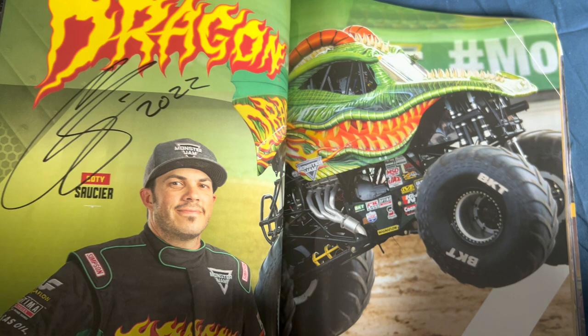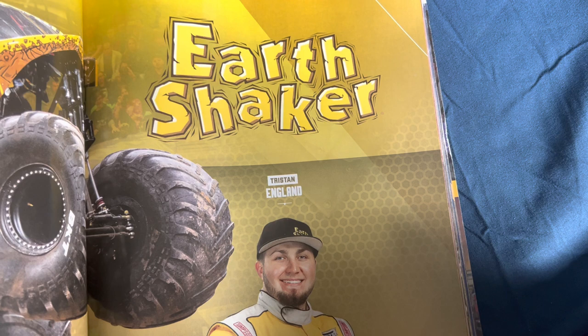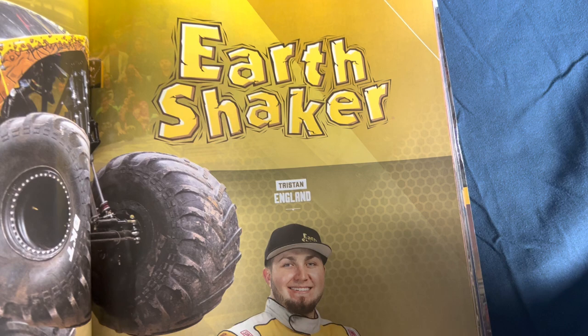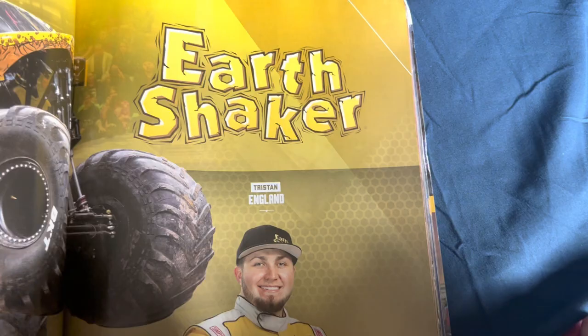Cody Saucier drives Dragon and used to drive Monster Energy. Earth Shaker driven by Tristan England — who last year competed in Megalodon. His dad drives the famous Big Kahuna, which has something like a Willy's body but used to be a trophy truck.